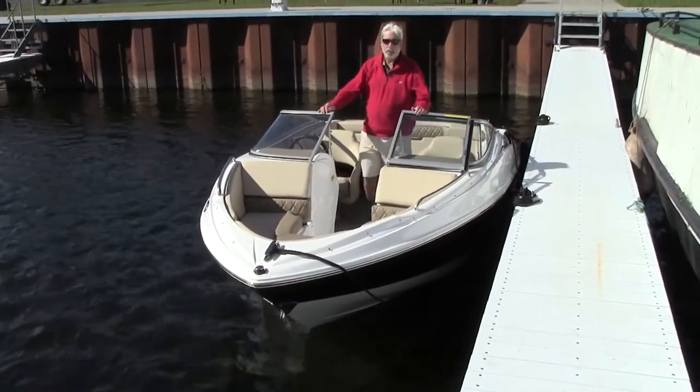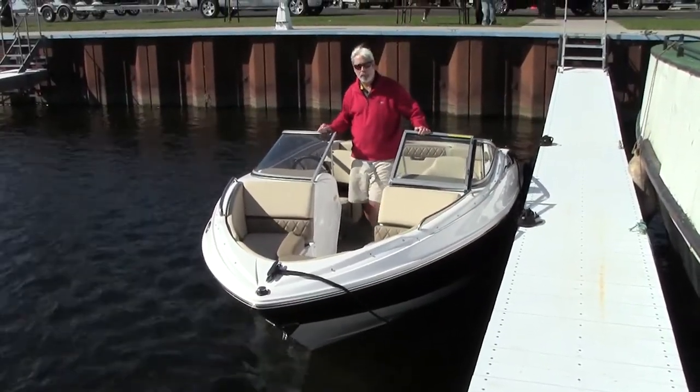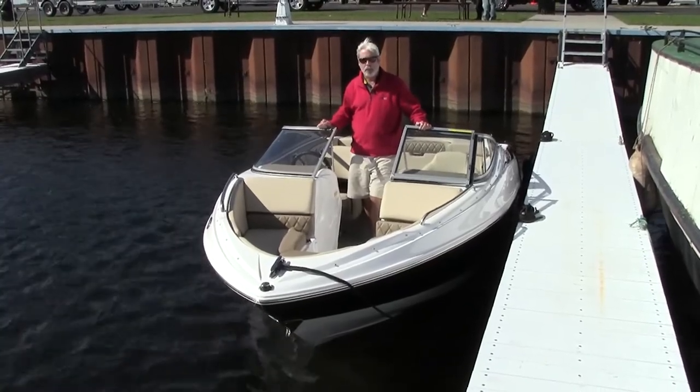For more information on the Cruisers 208 Sport Series and other great boats, go to boatingworld.com. I'm Alan Jones, and we'll see you out on the water.